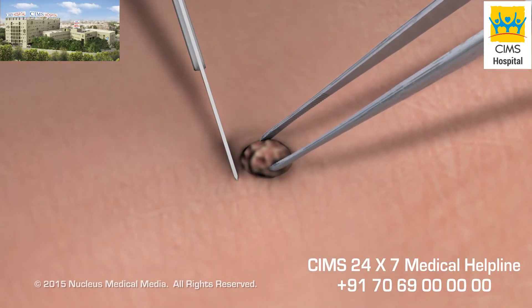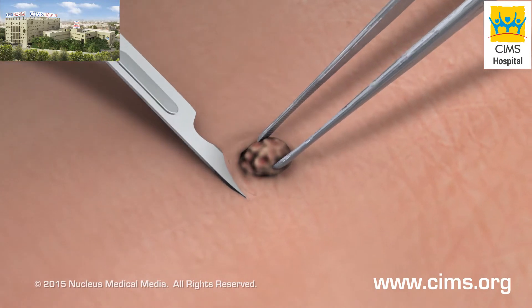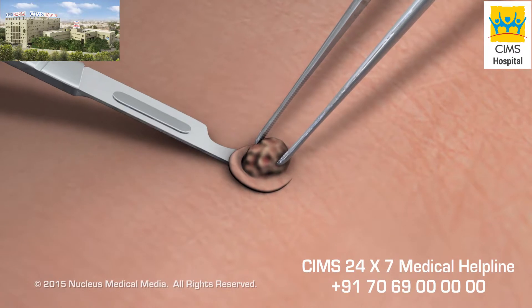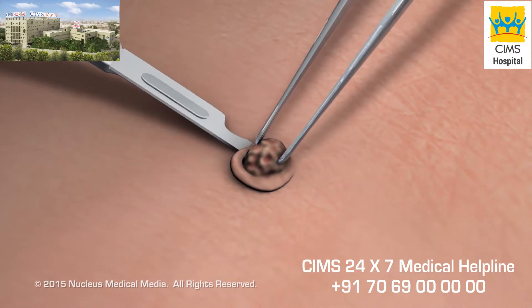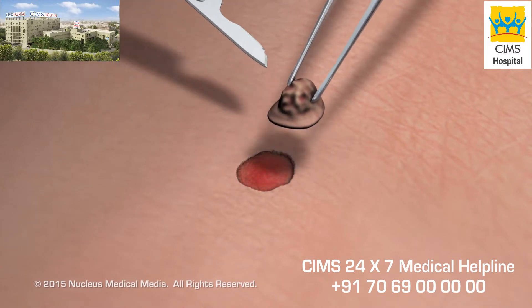Shave biopsies are usually performed on surface lesions. During this procedure, your doctor will use a sharp scalpel or razor blade to thinly slice or shave the top layer of the skin lesion. This type of biopsy does not require stitches.